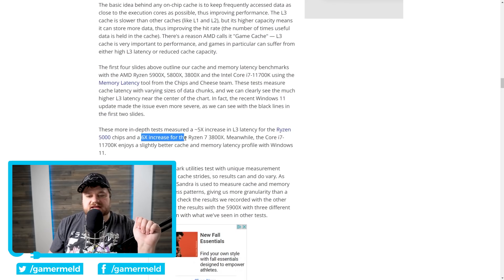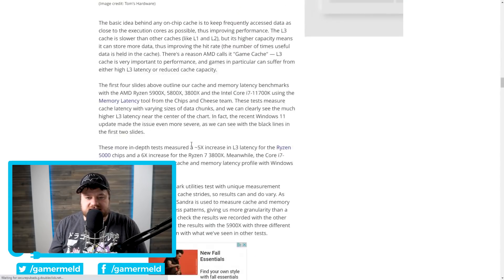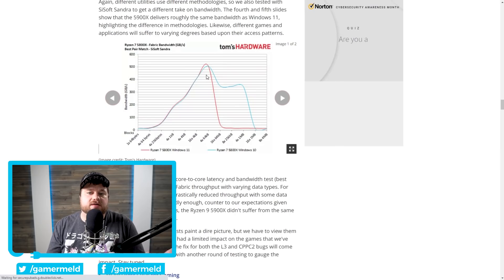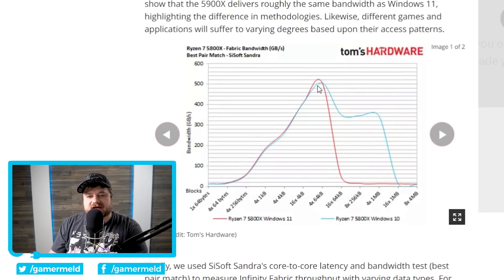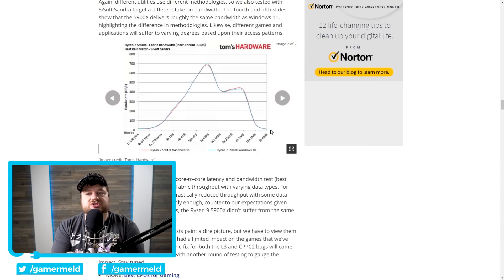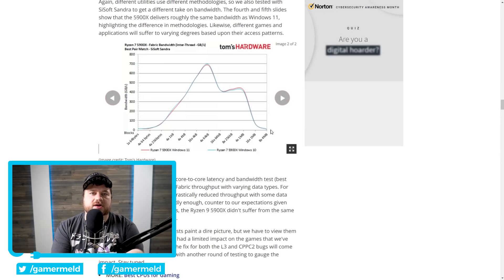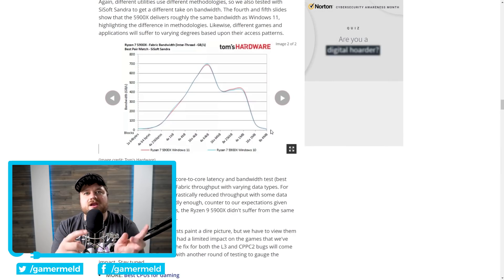They showed it right here that the six times increase is from the 3800X in some of their more in-depth tests. The L3 bandwidth difference can actually be up to 12 times higher in Windows 10 — really wild numbers. The 5800X did better in terms of gaming performance loss versus the 5900X, yet looking at infinity fabric bandwidth, the red — being Windows 11 — drops off significantly, while in Windows 10 it does not. AMD should be sending out a patch this month, but because that Windows 11 update made it significantly worse, keep an eye out on future updates.